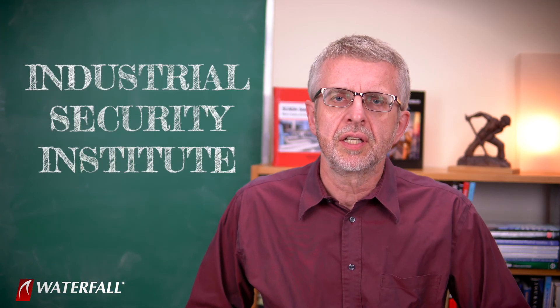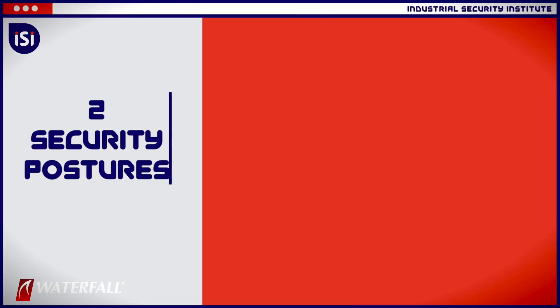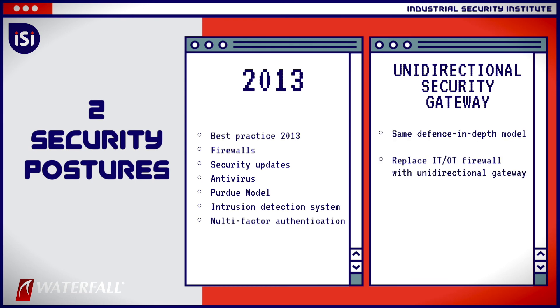Hello and welcome to Waterfall's Industrial Security Institute. I'm Andrew Ginter with Waterfall Security Solutions, and today we are working our way through the top 20 cyber attacks on industrial control systems. In this series, we're using the top 20 attacks to compare the strength of two different security postures at a hypothetical water treatment plant. One security posture is a classic 2013 vintage software-based security design. The other is that same 2013 system with a single change: we have replaced the IT-OT firewall with a single unidirectional security gateway device. The gateway is the only connection between the control system network and any external network like the IT network or beyond to the internet.